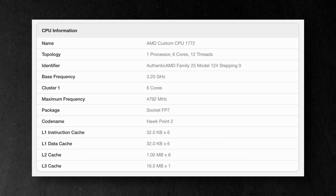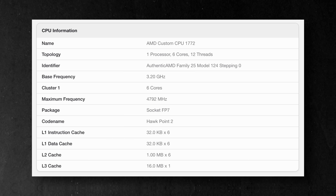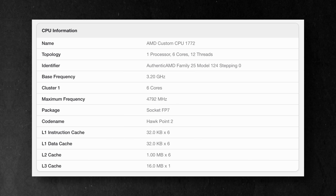It'll also have a 16 megabyte L3 cache as well as a 6 megabyte L2 cache, and runs at 3.2 gigahertz but it can boost up to 4792 megahertz if needed. Finally, it also has an FP7 socket.